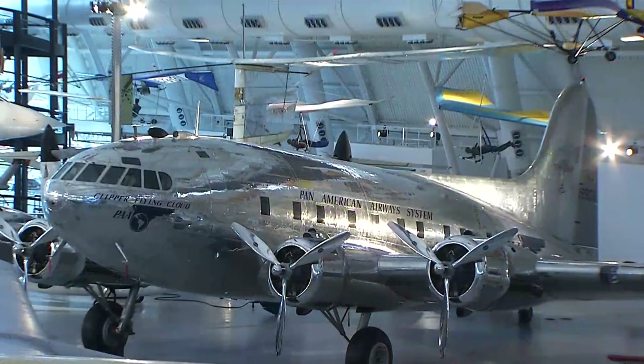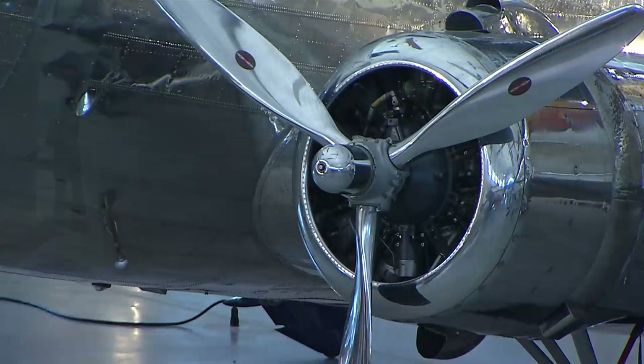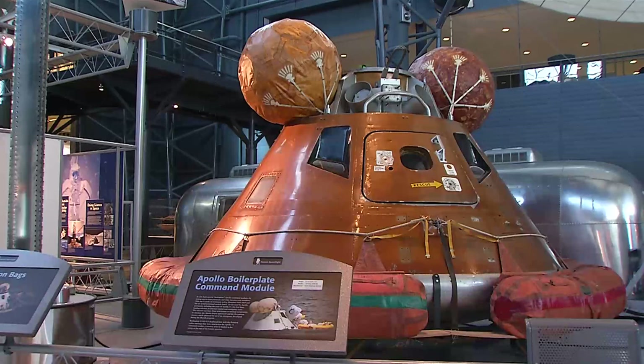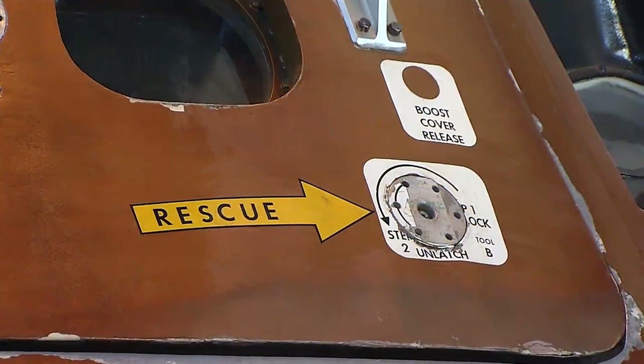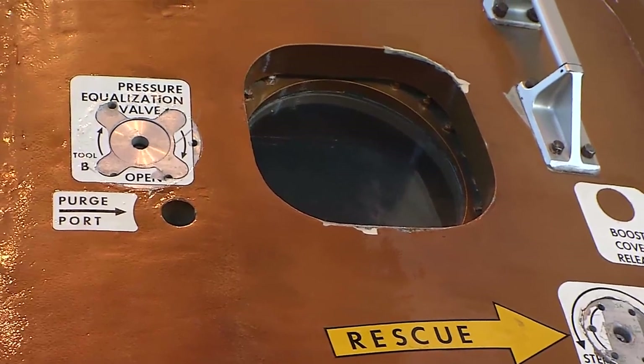The airplanes and spacecraft we have are significant because of their contribution to technology and development, and keeping America in the leadership roles that we play in air and space. Every single item in here has a story that goes with it.